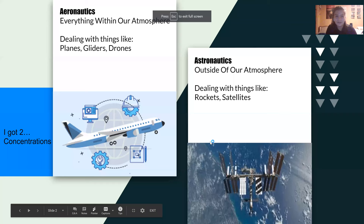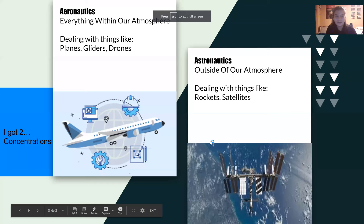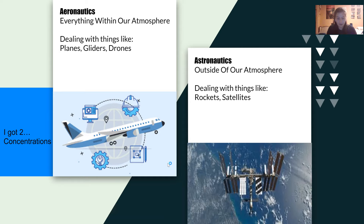To get more in depth on what this all means for an Aerospace Engineering major here at Cal Poly, I prepared a little slideshow. Here at Cal Poly, Aerospace Engineering is broken up into two concentrations: Aeronautics, which we call the air side, and Astronautics, the space side.